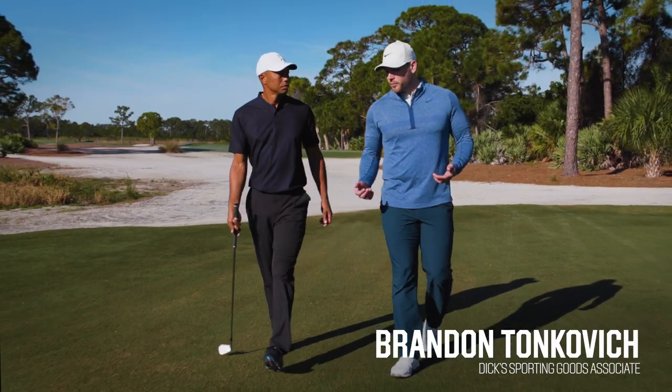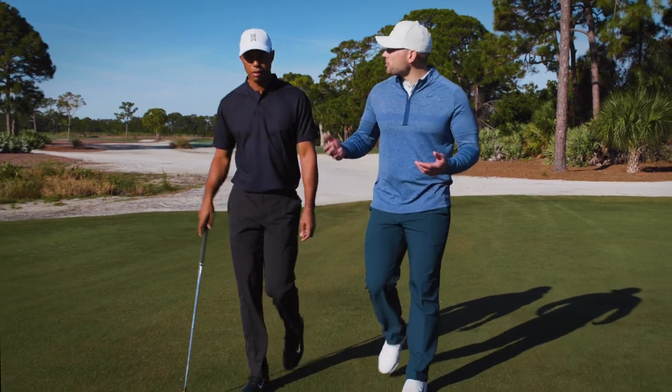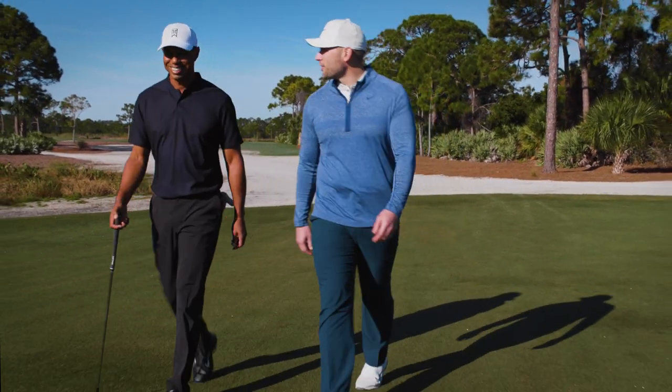Tiger, one of the things we've seen you get into over the years is course architecture, designing your own courses. What's that process been like for you to kind of be on the other side of it and create a course from scratch?